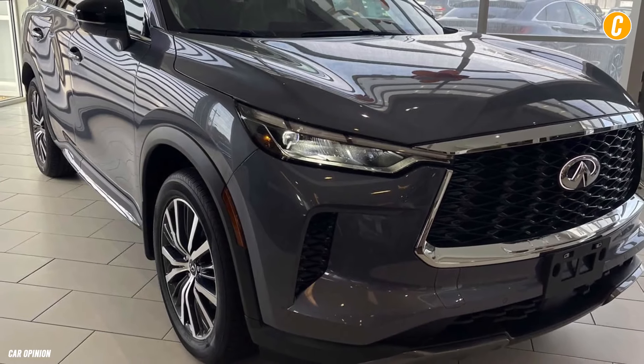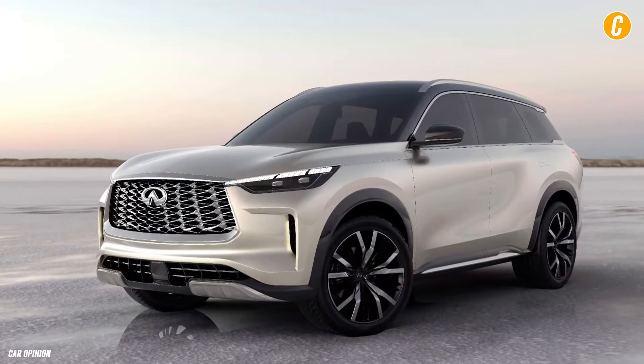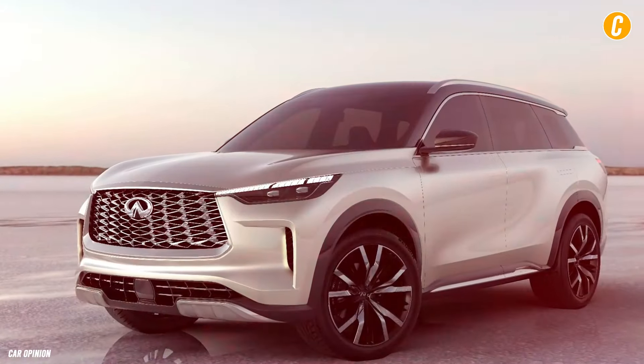Infiniti offers free planned maintenance just like BMW does for the X5 and Volvo does for the XC90. All of its models have longer powertrain coverage than most competitors, at 6 years or 70,000 miles.